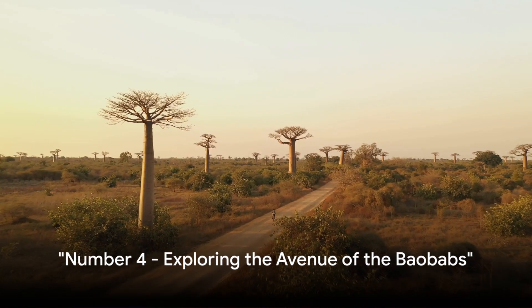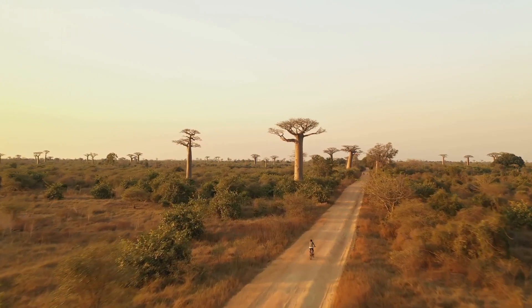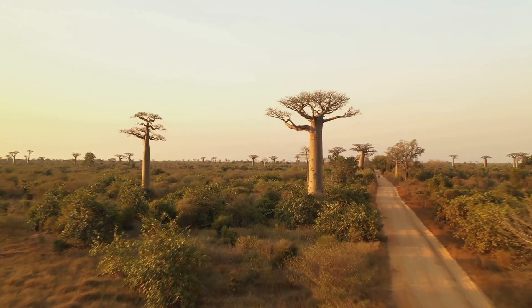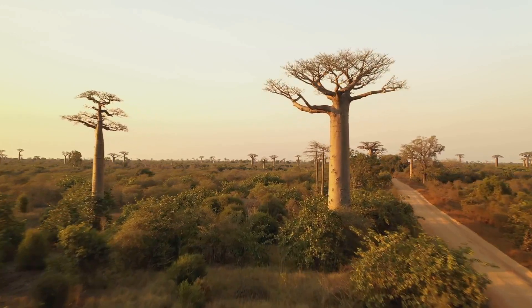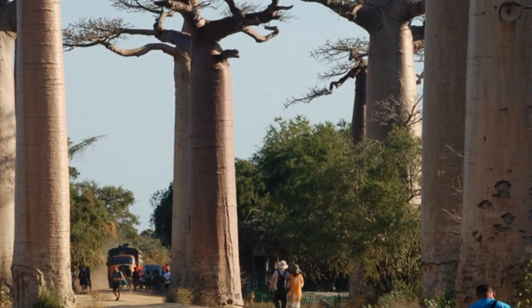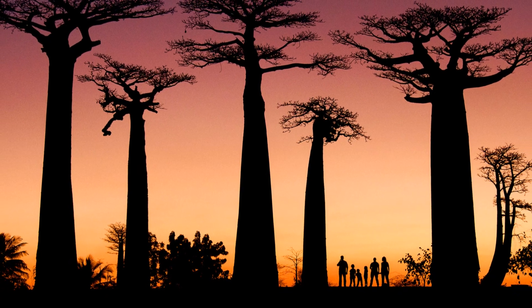Coming in at number four, we have a breathtaking exploration of the Avenue of the Baobabs. Imagine a walkway lined with towering baobab trees, each one a majestic testament to the passage of time. These natural giants, with their massive trunks and distinctive silhouettes, create an enchanting atmosphere that's unlike anything else.